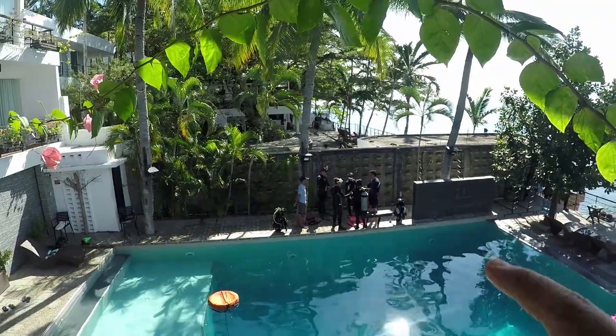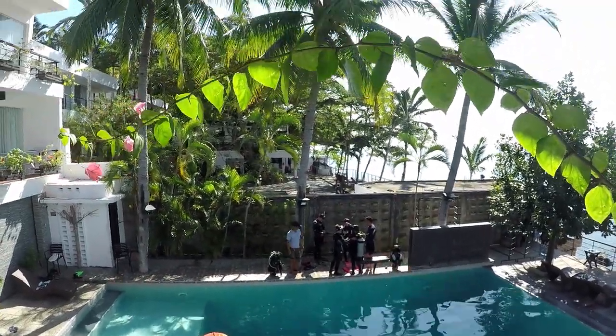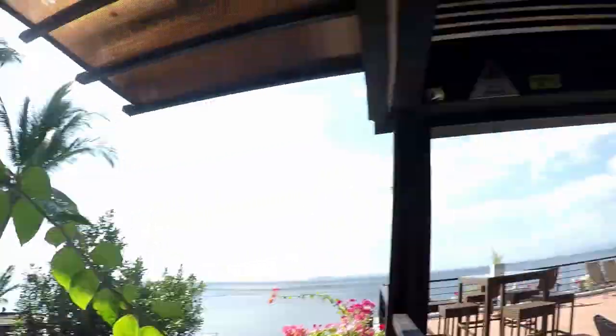This is where students are taught when they're learning scuba diving — intro dives or whatever level. But you can also do laps if you want to exercise in the pool after a dive. Right now, my instructor has students he's teaching. I'll show you who he is — that's the guy in blue. He's teaching open water students right now.